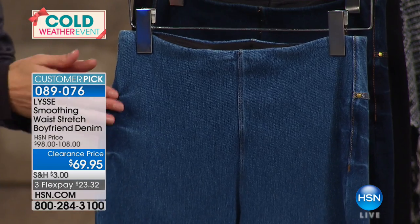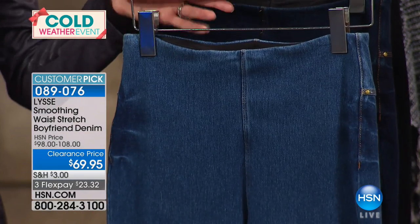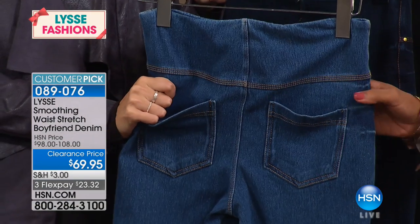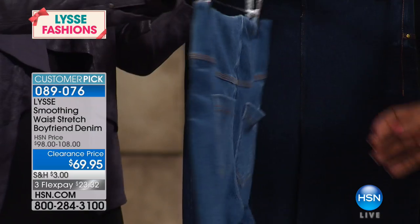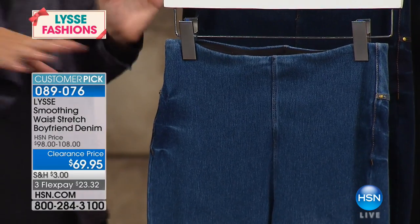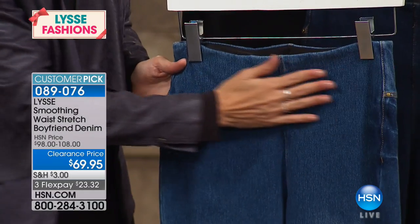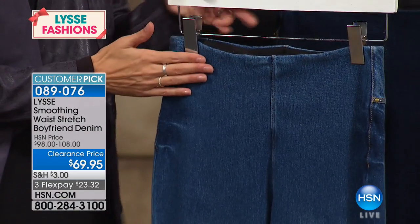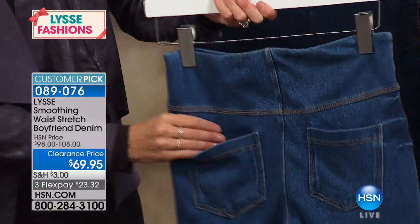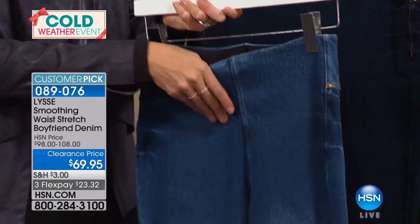You put them on and they already feel like your favorite jeans the minute you wear them. We had fun designing these because we said we know there are all these boyfriend jeans out there, but we're going to do it in a way that minimizes everything on the front — it's completely smooth on the front. You've still got those great patch pockets on the back so you can still slip your phone in there.